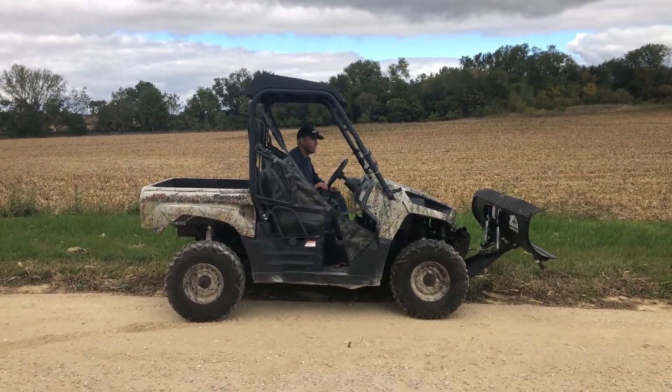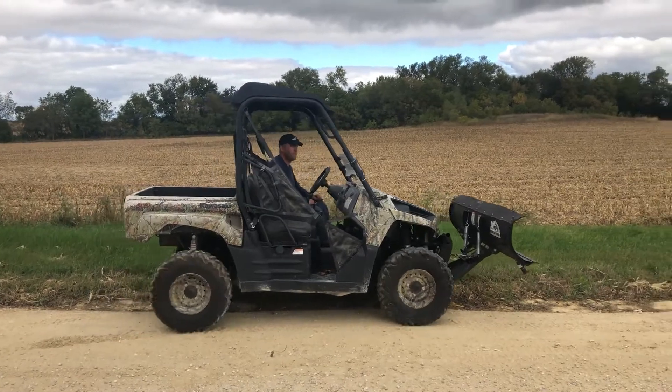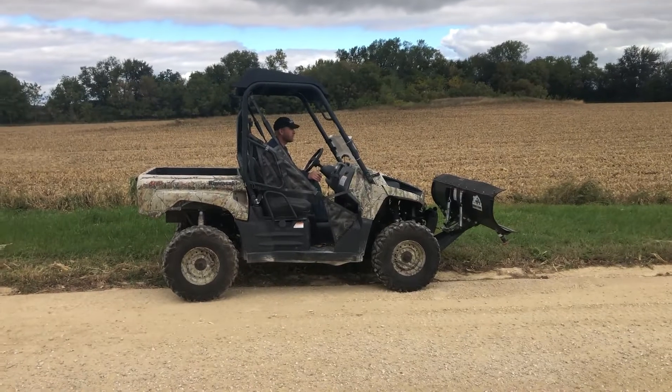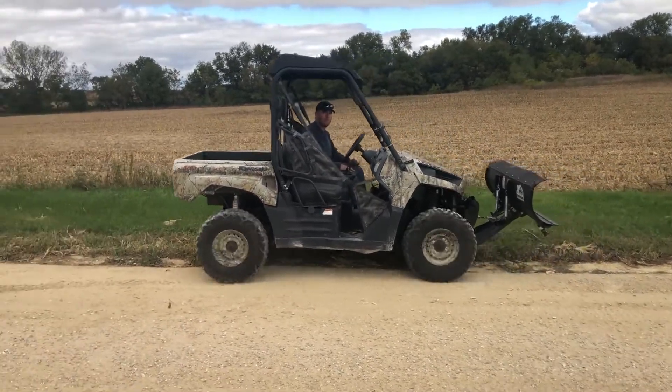Starts up there, forward and reverse. That'll give you a little reverse. There you go.